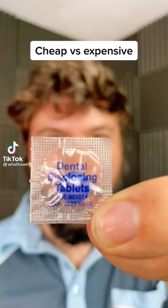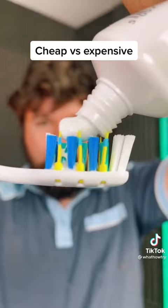Third test, cheap versus expensive toothbrushes. Let's start with the performance test. The disclosing tablets — let's see how well it cleans. Cheap did well, and expensive did slightly better.